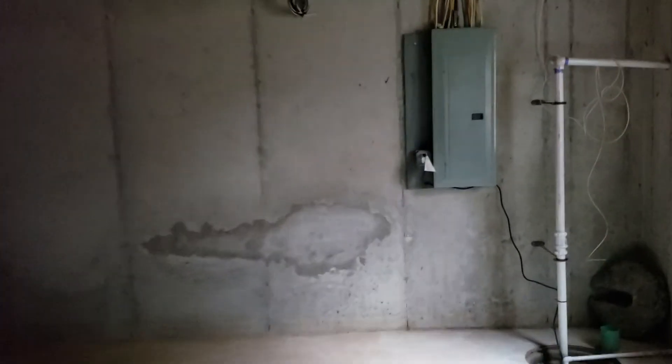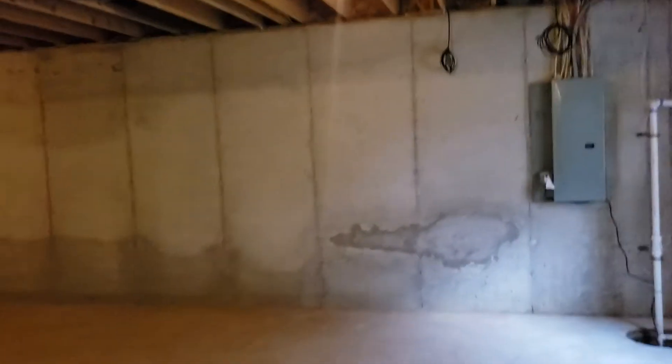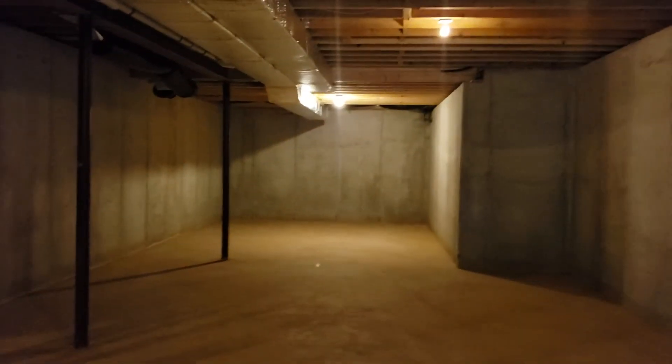Oh, the basement — I didn't show you. It's not finished, but it's big. They will finish the basement of course, but it's a big basement. I forgot to show you the basement. Very large basement — they need to finish it and add lights over here. Let me see if I can find some lights. Here we go — here's the light. So you can see the basement; it's a large basement, they need to finish it.